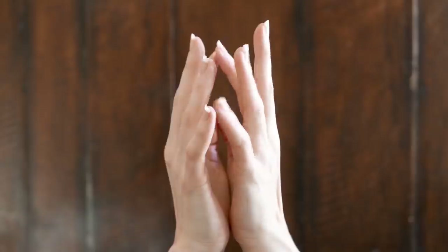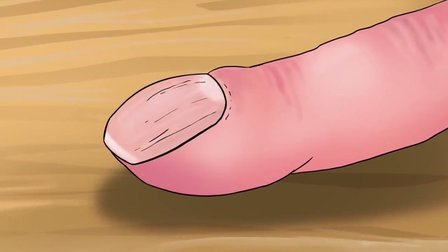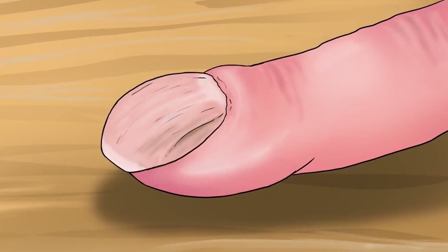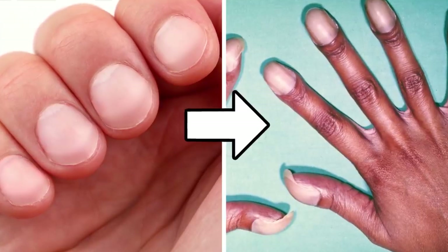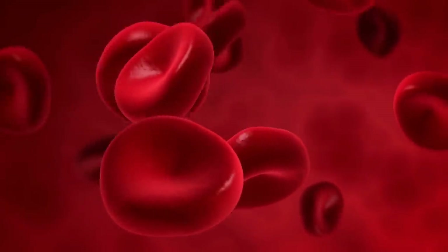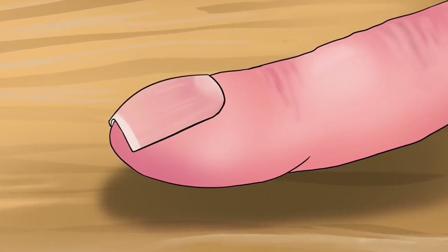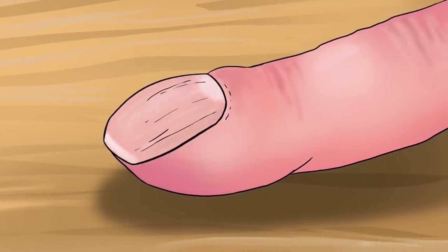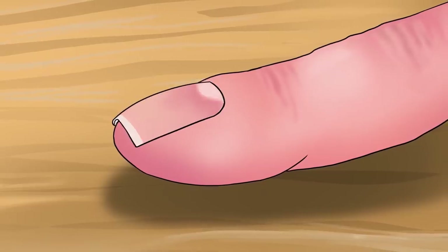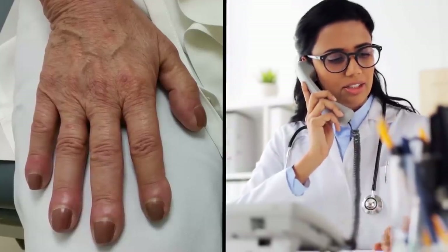Clubbed nails. Nail clubbing may not be noticeable at first, but over time the tips of the fingers become enlarged and the nails curve over the top of the finger. Cases can range from mild to severe, and while they don't interfere with day-to-day life, it can indicate something is very wrong with your lungs or heart. Clubbing occurs due to a lack of oxygen in the blood. Without this vital component, nail beds begin to soften and the nails themselves appear to float instead of being firmly attached to the finger. It can develop quickly, but will disappear just as fast once the cause is treated. So if you notice your fingertips resemble the ends of a shovel, call your healthcare provider straight away.